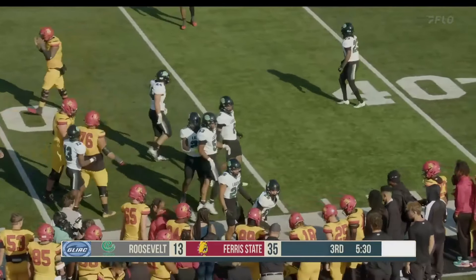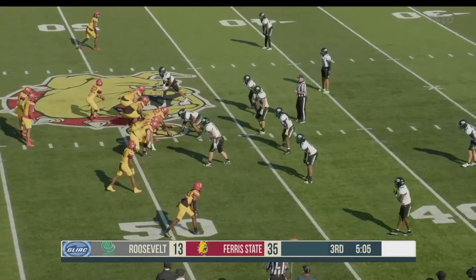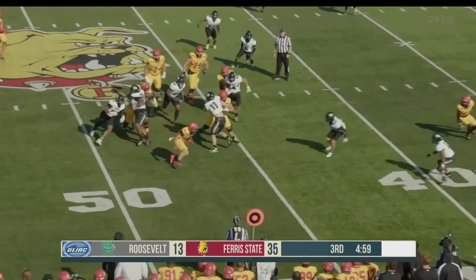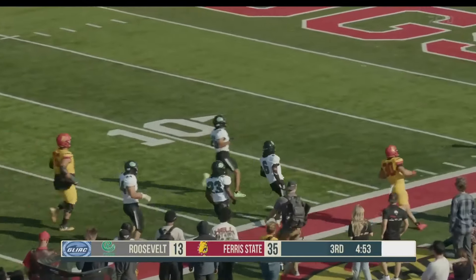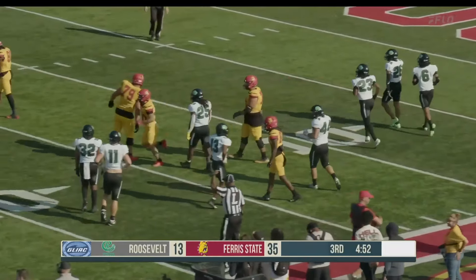Thrown out of bounds in Roosevelt territory at the 48-yard line. Chambliss throws in the slot to the left for Ferris State, O'Brien back to the right side, and it will be Katzer on the quick turn — avoids a couple tackles, breaks another one for the Bulldogs, down the sideline and out of bounds inside the 20. Crafty runner, Cannon Katzer.